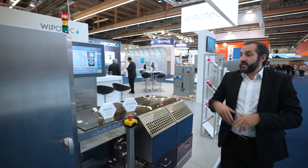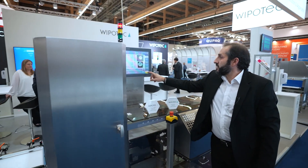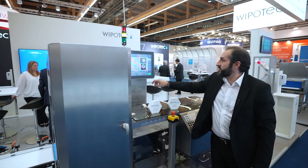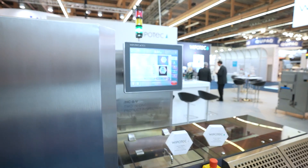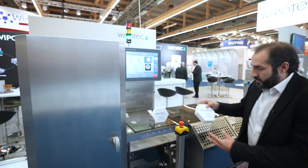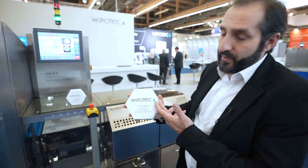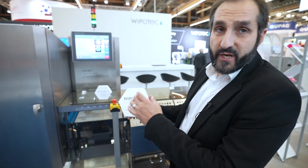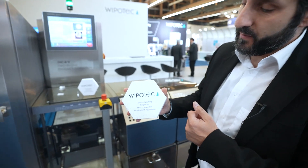I would suggest that we start the machine and run some products through it to see what the vision system can really determine. We have these nice boxes of chocolate pralines here with our Vipotec logo, and we will check whether the logo is fully readable by the machine.